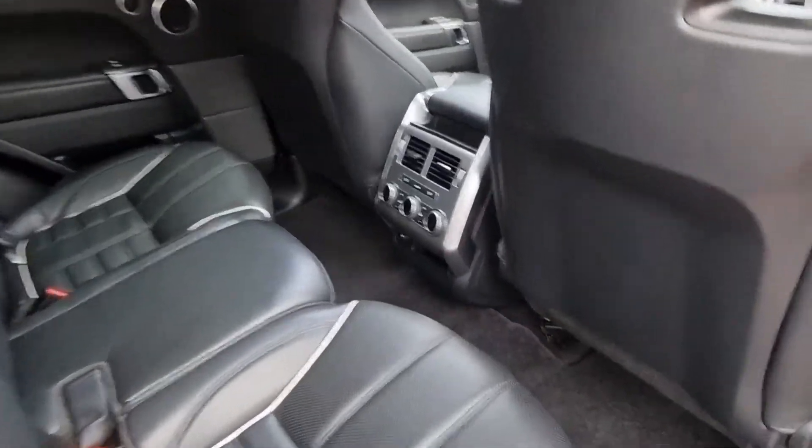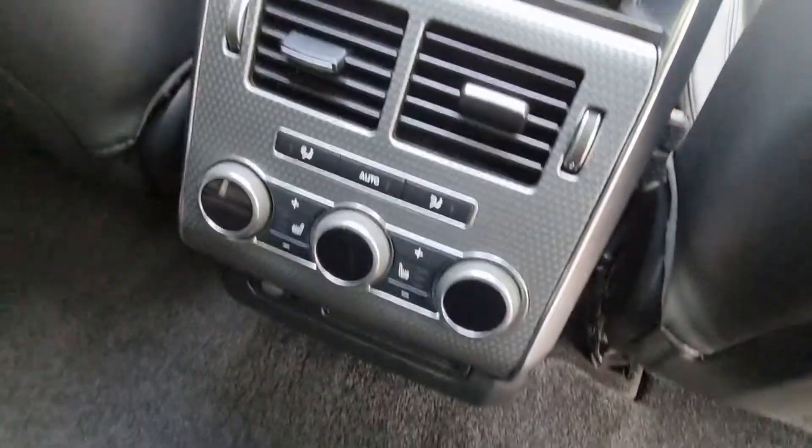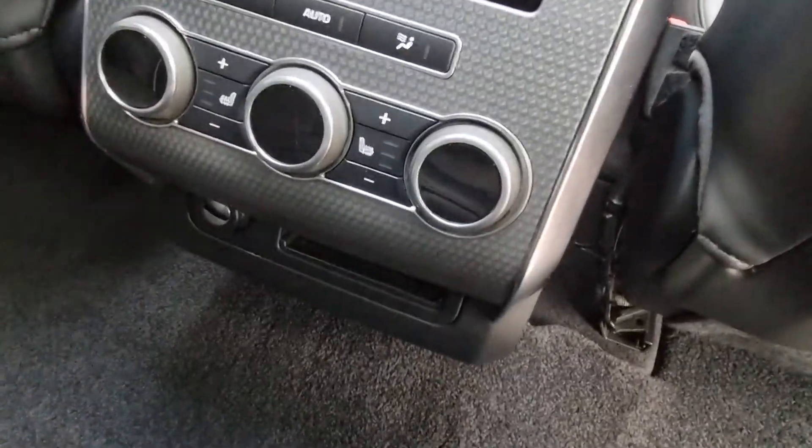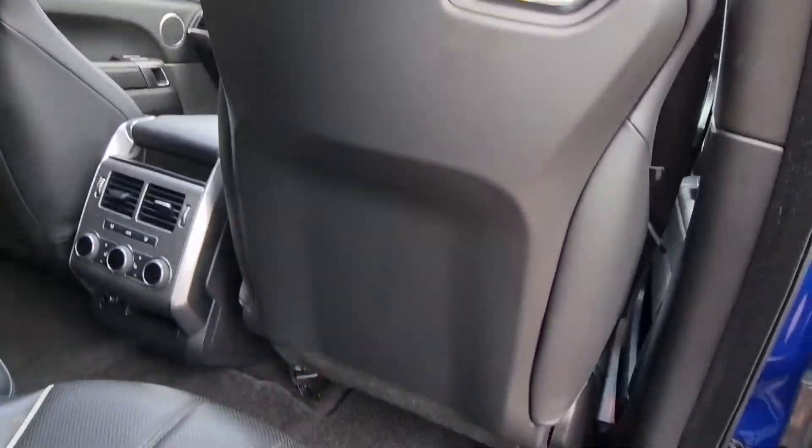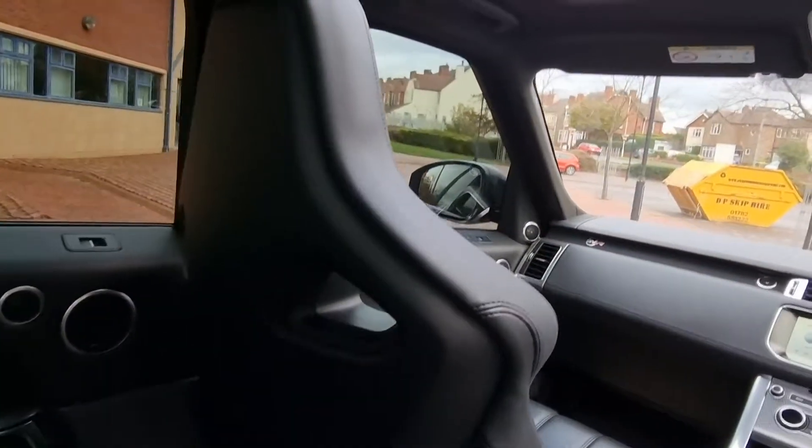Quick look in the back of the car - it does have heated rear seats. Upgraded Meridian sound system with something like 18 speakers in this car. Heated rear as mentioned. Quick check of the backs of the seats - no scuffs or scratches on those bucket seats.